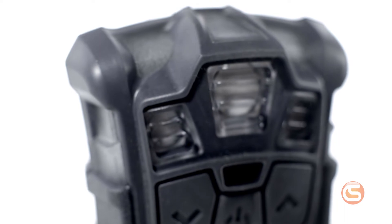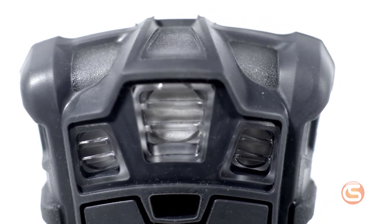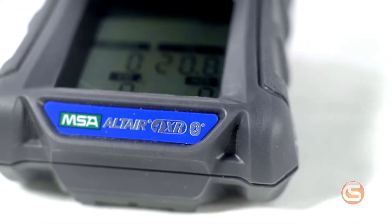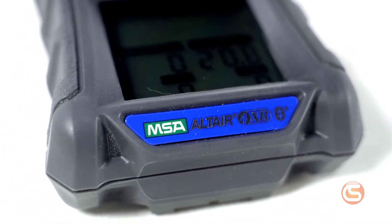While this gas detector uses Xcel sensors to measure with impressive accuracy, it also includes features that make it durable enough for the job site. Its lithium polymer battery lasts up to 24 hours and it's compatible with Altair Connect, which provides detector updates, reminders, live readings, and more.